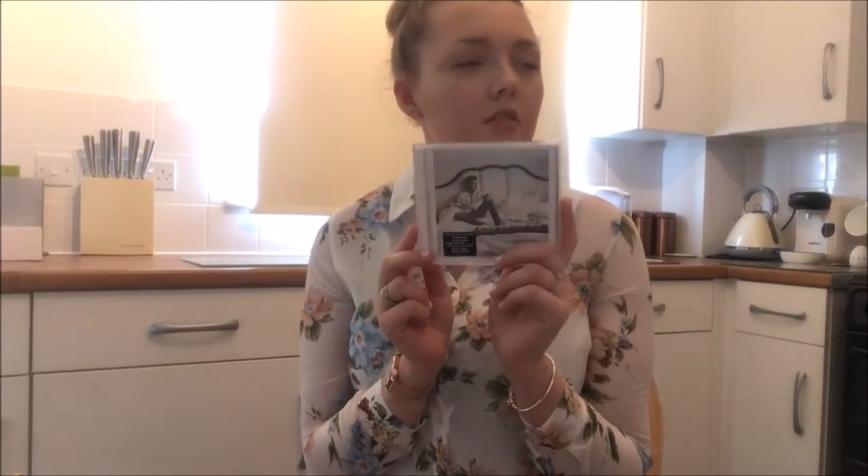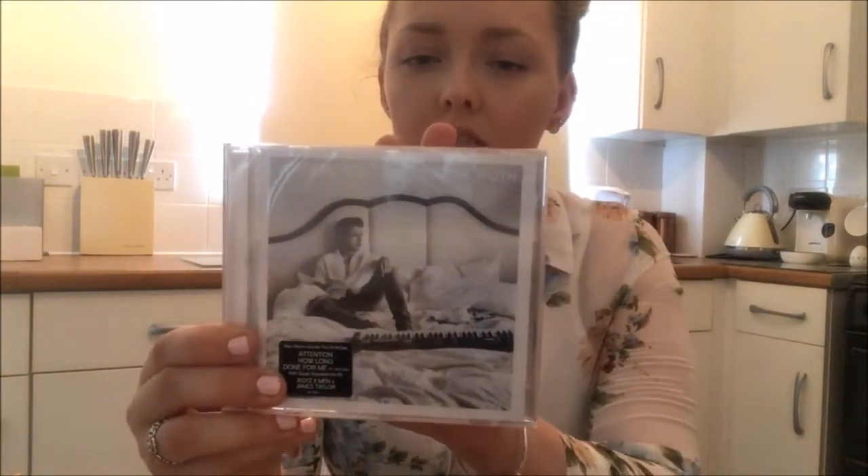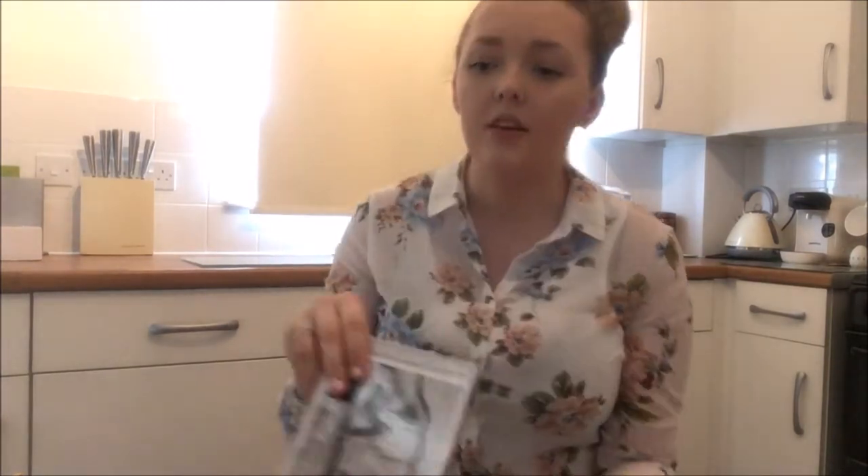I got one thing from HMV, so I'll show you that first. I got Charlie Puth's new CD which came out today — it's called Voice Notes. It's such a nice album cover as well; for once they actually put effort into it. I loved his first album so I thought I'd better get his new one.